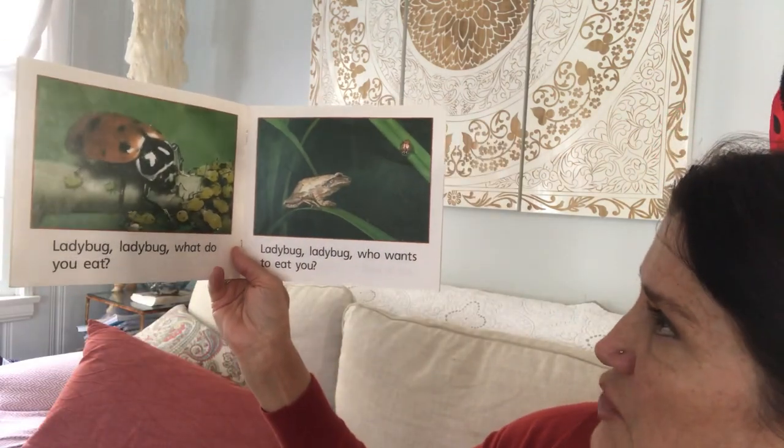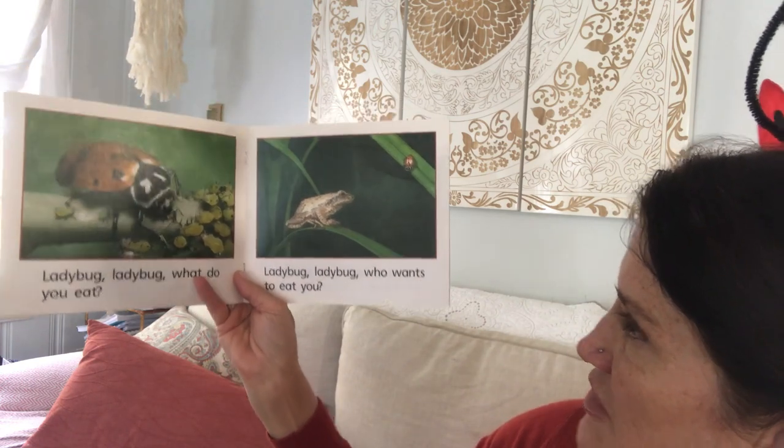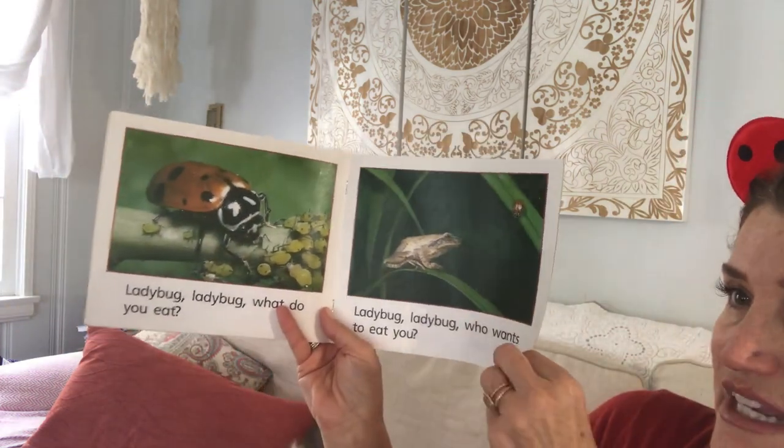Ladybug, ladybug, what do you eat? Ladybug, ladybug, who wants to eat you? So it looks like ladybugs eat little other bugs, and it looks like frogs will want to eat ladybugs.